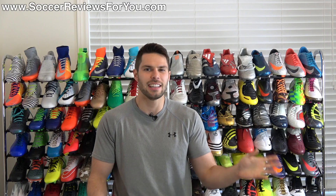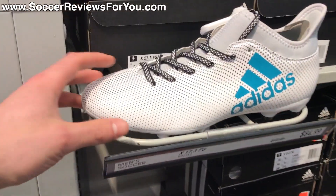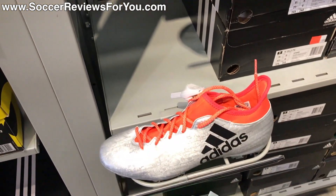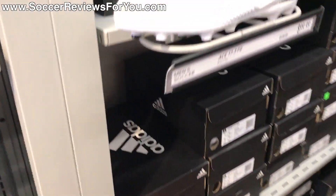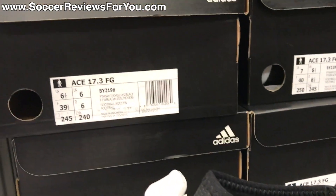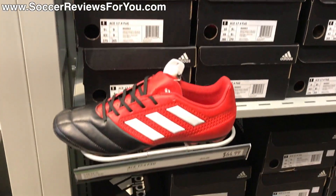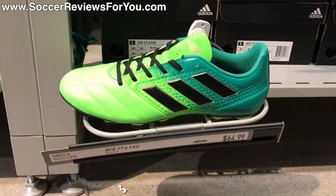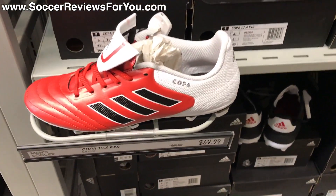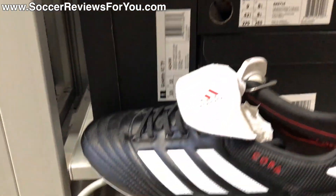Anyways, I walk into the Adidas store and they have their miscellaneous takedown models — you guys can see in the video they have some older colorways and some more recent stuff, but it's basically the 0.3 and 0.4 models, nothing high-end. But they did have the very recently released dust storm pack colorways of the X17.3 and the Ace 17.3 on sale and marked down already. That was really strange because most online retailers don't even have this stuff in stock yet, and I'm not sure if they just showed up today or were on sale prior to the official release.